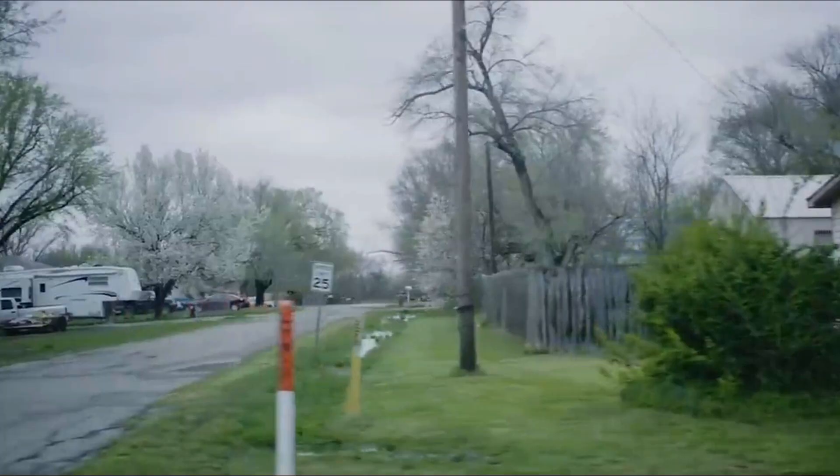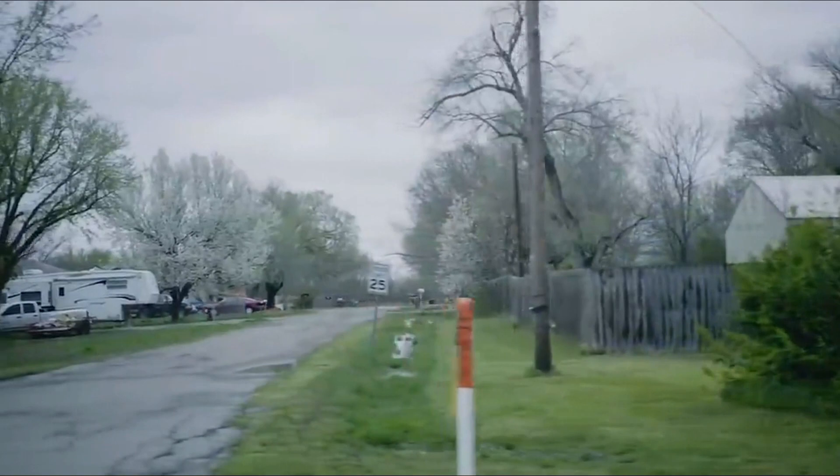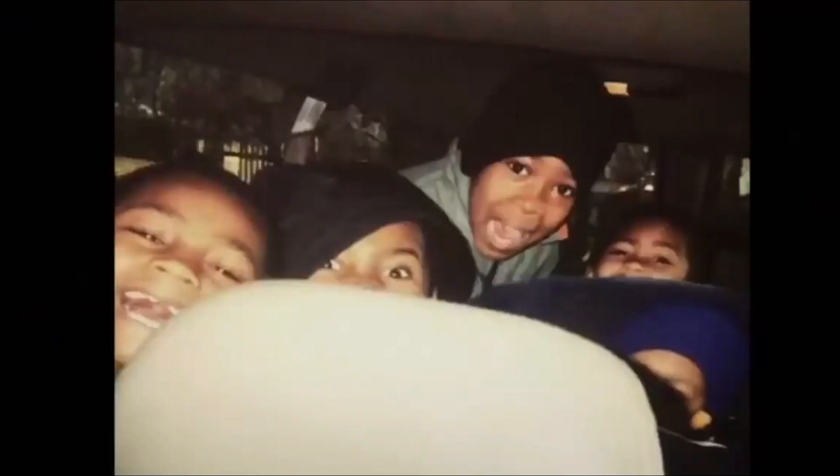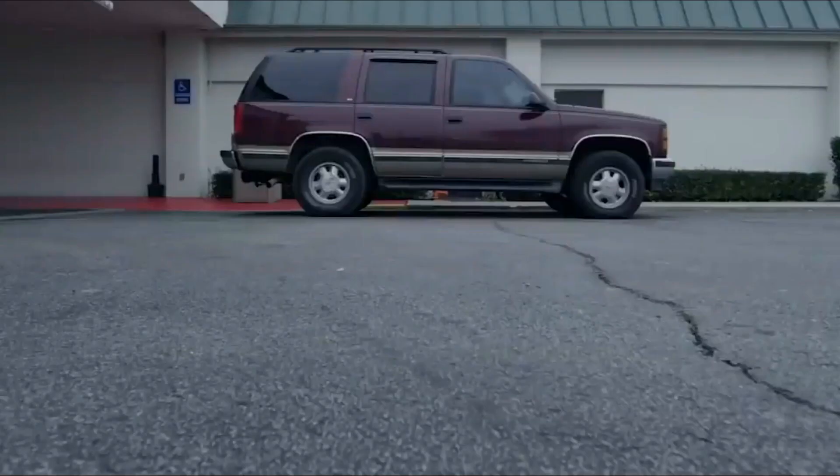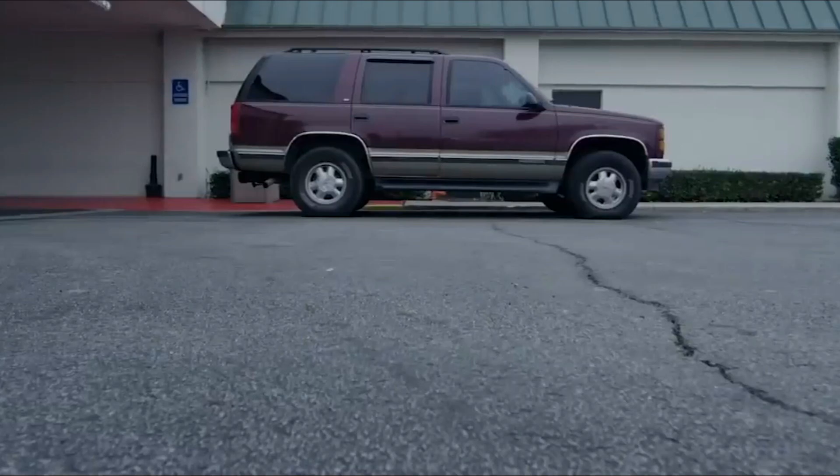Josh Jacobs grew up in Tulsa, Oklahoma, and for most of Jacobs' life, his mother wouldn't be around, but his father Marty would play both roles once he got full custody of Jacobs and his four siblings. As if this story isn't already dark, it gets darker from here. Jacobs lived most of his childhood in poverty. There were times where Jacobs and his family would live in their family car.